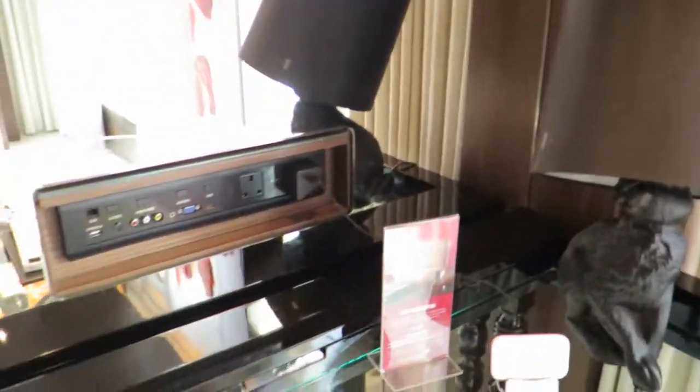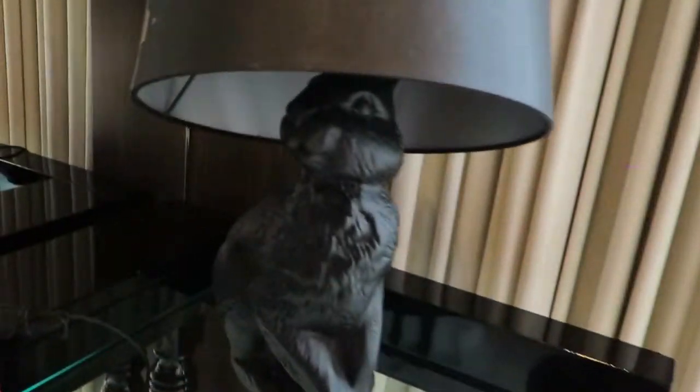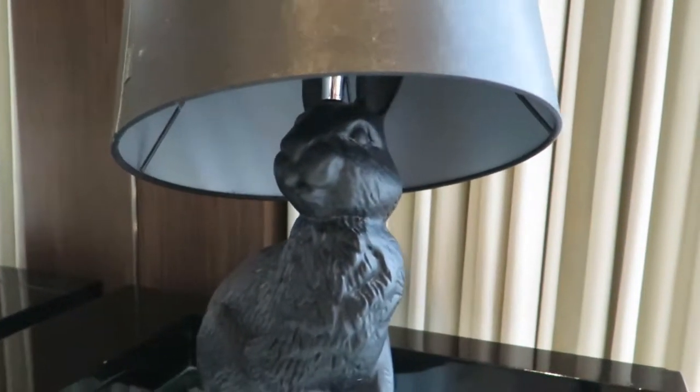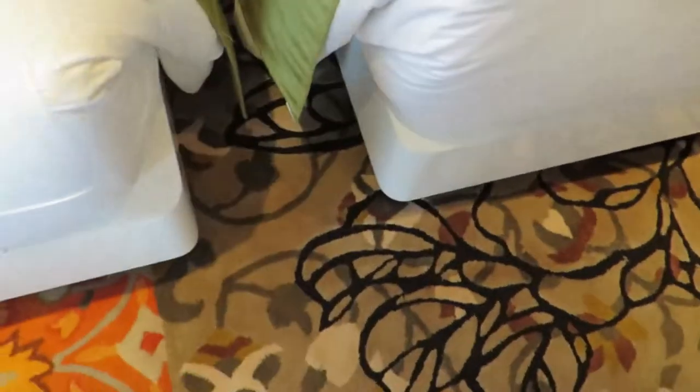Nice work area, I love the chair. There's a rabbit artwork — looks like a rabbit wearing a very big hat, cute. There's Bluetooth connected to the phone for music, which is a cool touch. I love the rug.